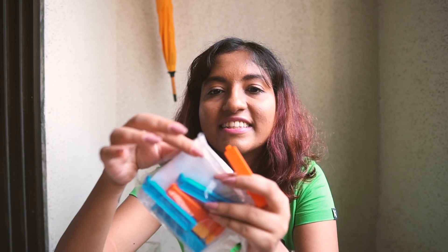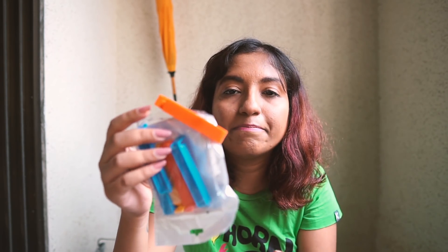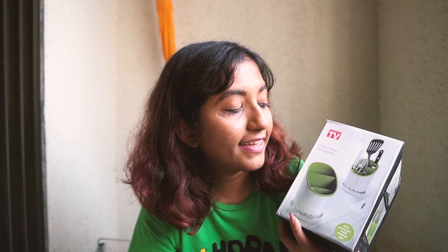These little clips are for sealing open packets — any food packet, whether snacks, chips, or masala packets. Instead of a rubber band, you just put this clip on the open packet and it keeps it shut very nicely. I've never tried clips like these before but realized they'd be useful at home. They're actually pretty cheap.